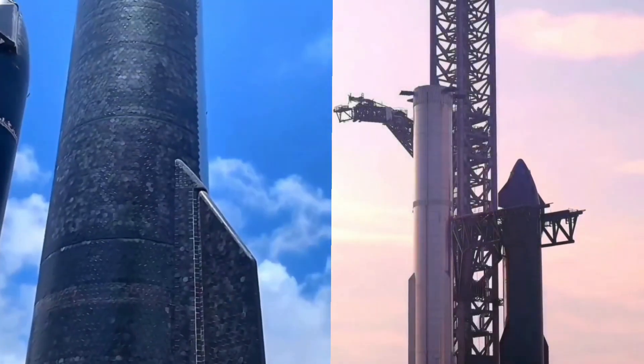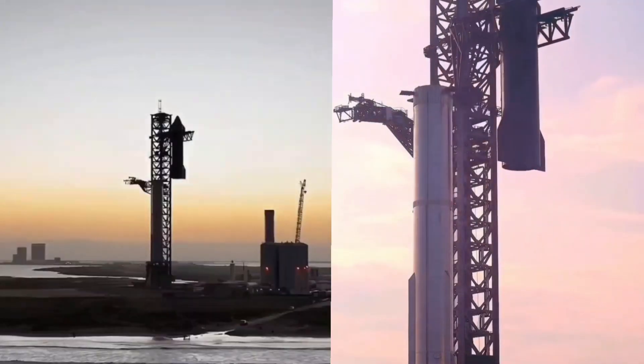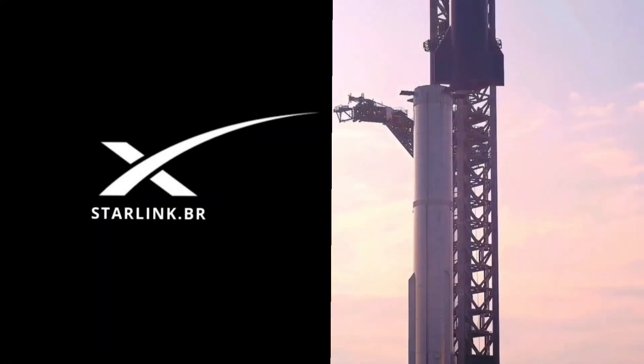In this video I'm going to show you guys how to get your Starlink. If you're in Nigeria, this video is specially made for you. I'll tell you guys how much it's going to cost and how much you are going to pay monthly for your Starlink subscription.